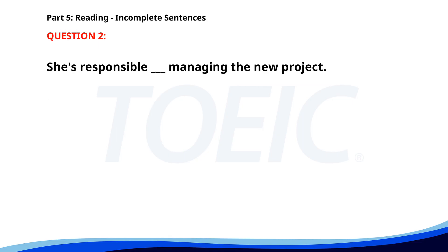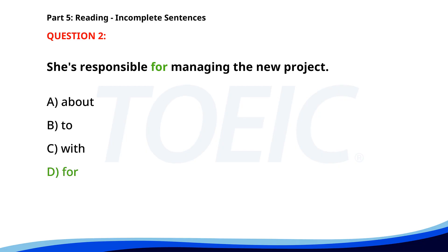Number two. She's responsible for managing the new project. A. About. B. To. C. With. D. For. The correct answer is D: For.